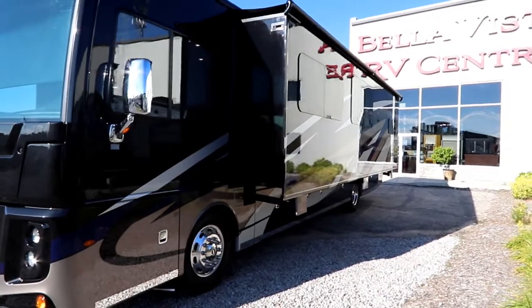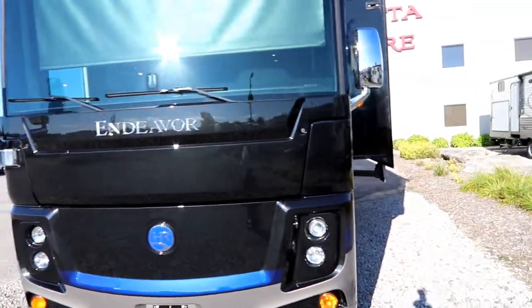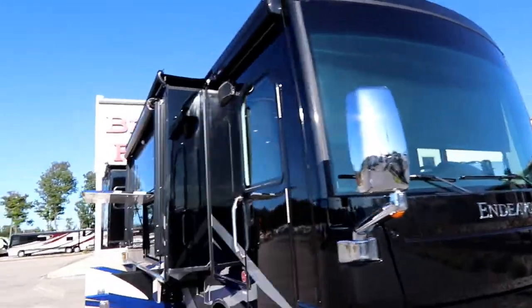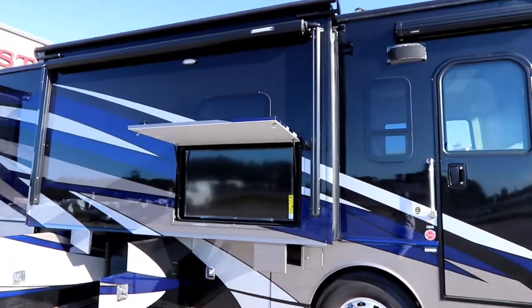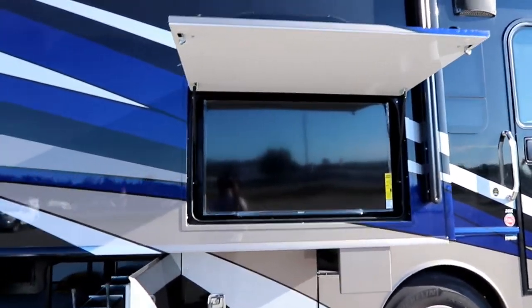Now we have frameless windows. Of course, the Endeavour has a full body paint and a one-piece large windshield. We have a beautiful awning actually mounted on our slide, so you don't lose any of your awning. And a nice large TV exterior entertainment center.